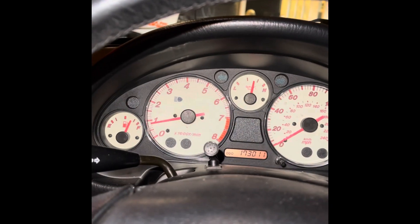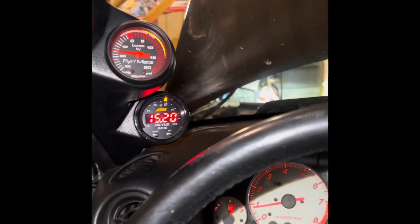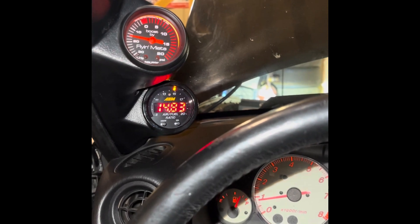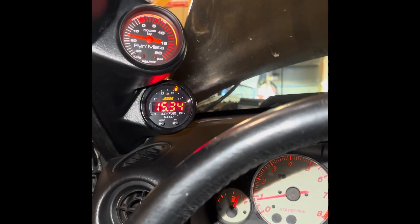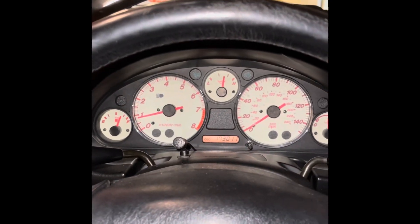And this is just to show that my idle is currently at 850. There's my AFR hovering right around 14.7 to 15.3 at idle. So this is just from inside the car.